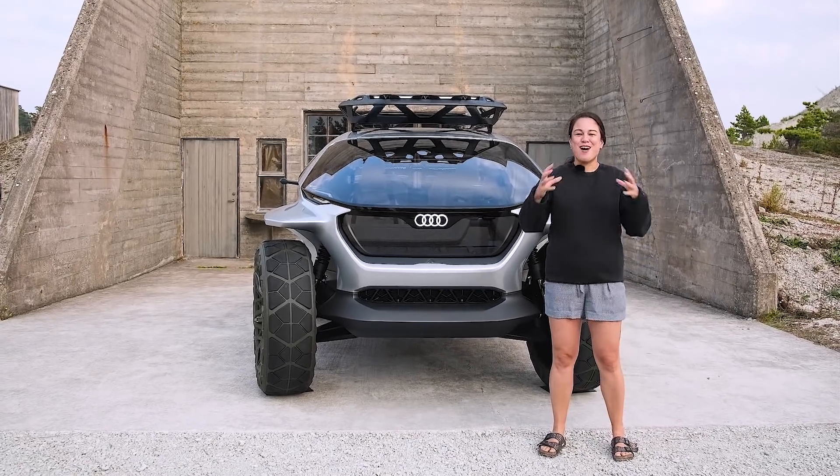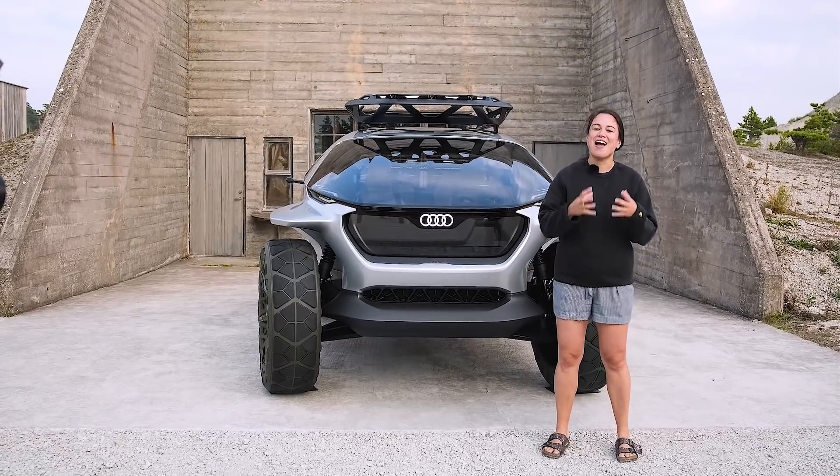Hi guys, Nicole Scott here from Mobile Geeks. I'm in Gotland, Sweden, checking out yet another Audi concept car.